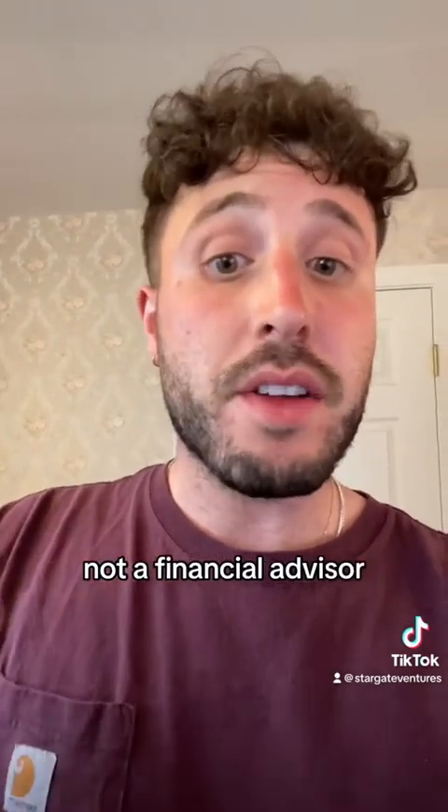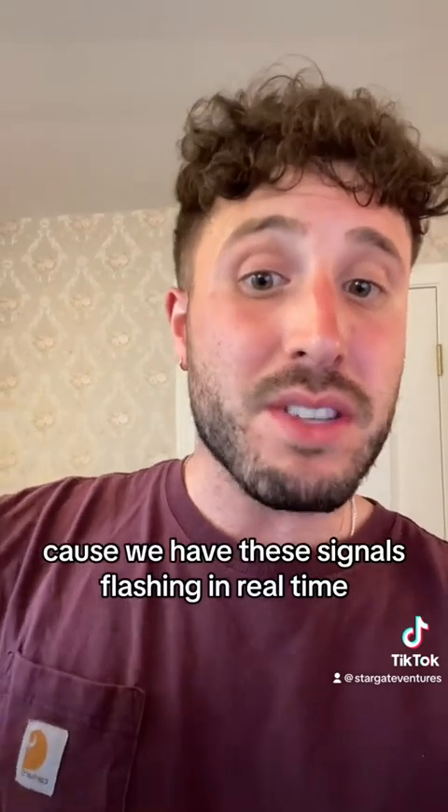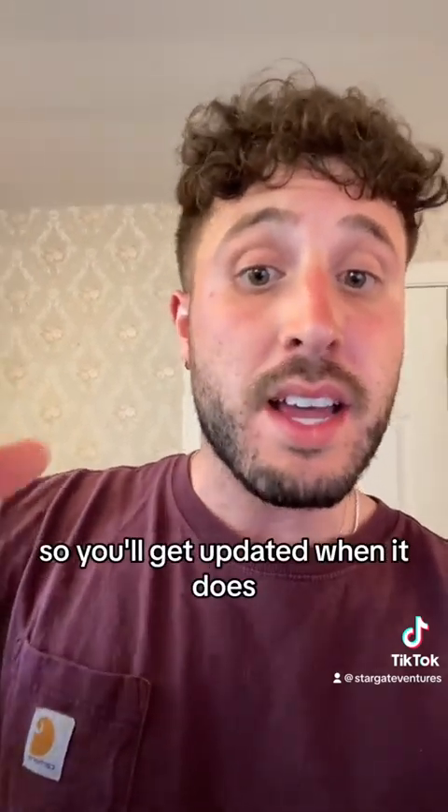Not financial advice, not a financial advisor. But come join the Discord — the link is in the bio — because we have these signals flashing in real time, so you'll get updated when it does. I'll see you over there.